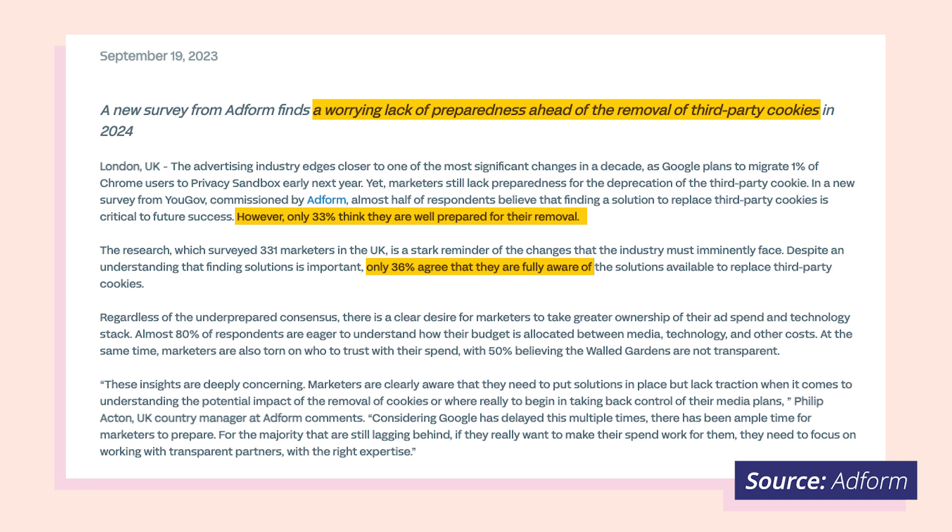However, a recent study from AdForm showed that over half of advertisers and brands are either unaware of replacement technologies or unsure about how they're going to move forward in a cookie-less world. So, if you're feeling uneasy about what's to come, you're in the right place. Let's walk through everything you need to know about third-party cookie deprecation.